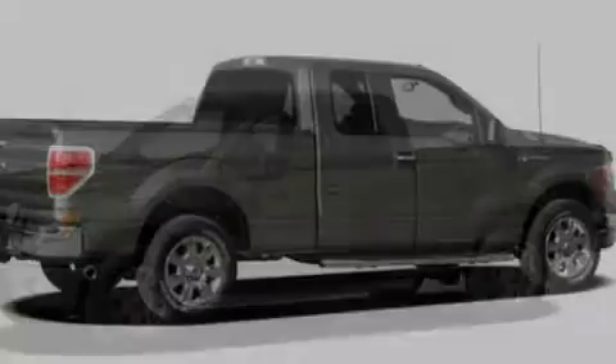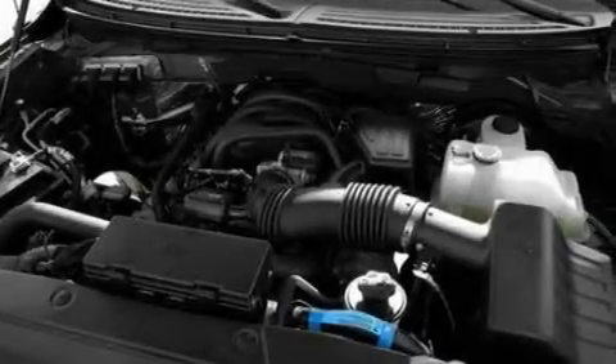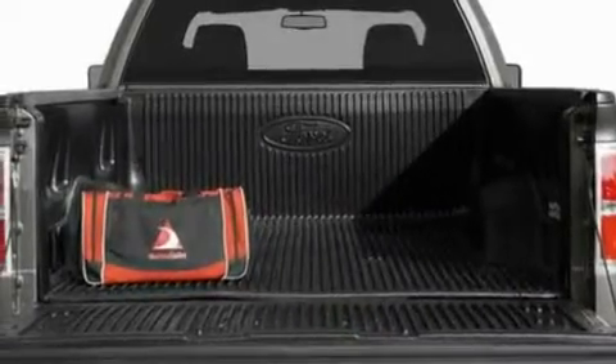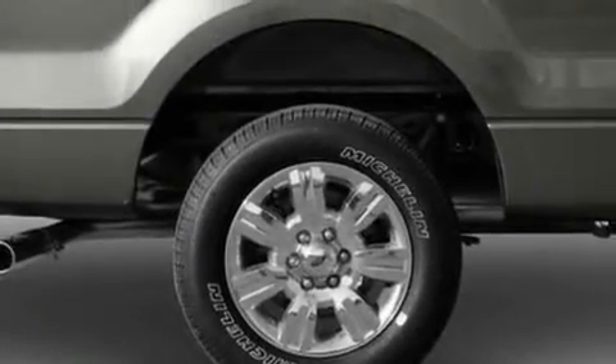Its top features include a 4-speaker stereo system, a double wishbone independent front suspension, automatic locking wheel hubs, 17-inch wheels, an engine immobilizer theft deterrent system, a passenger side vanity mirror, 12-volt power outlets, a low tire pressure indicator, privacy glass, and much more.